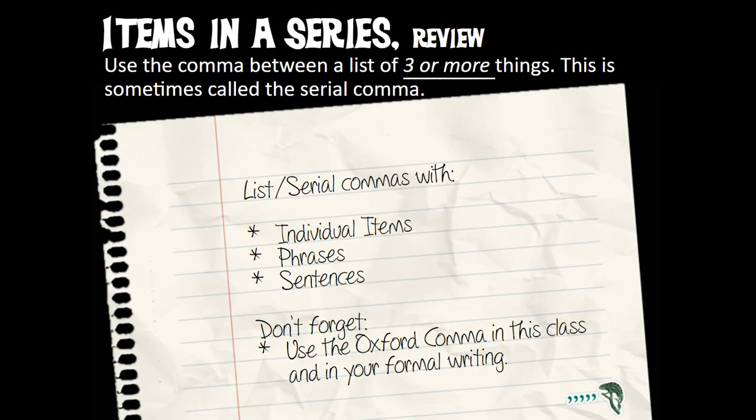Don't forget: individual items, phrases, sentences — if you've got three or more, put those commas in between. In formal papers, put that Oxford comma in. And here's one more example of why we don't want to mess up with commas: 'I like cooking my family and pets.' No — it should be: 'I like cooking, my family, and pets.' So use commas. Don't be a psycho.